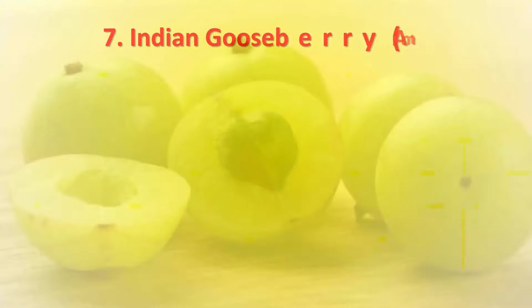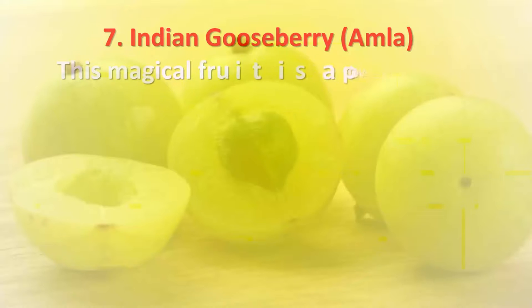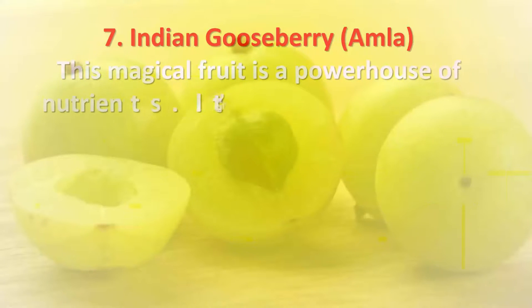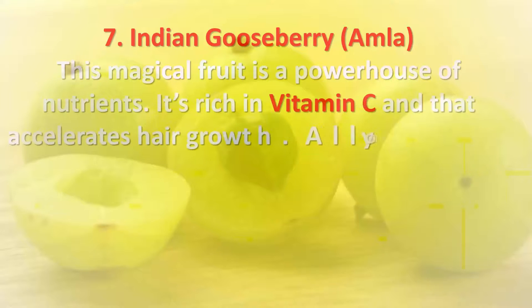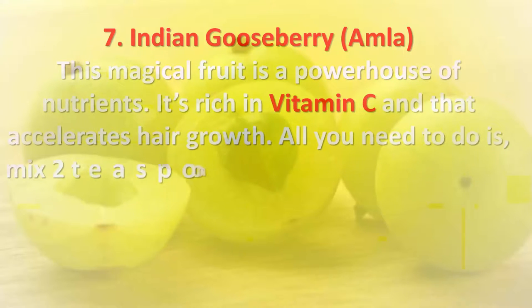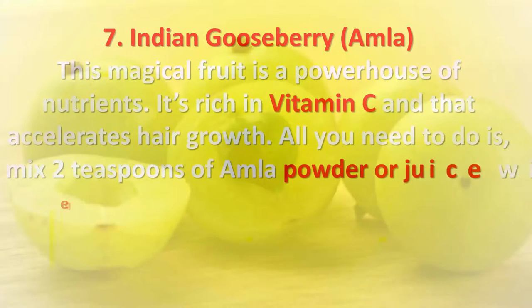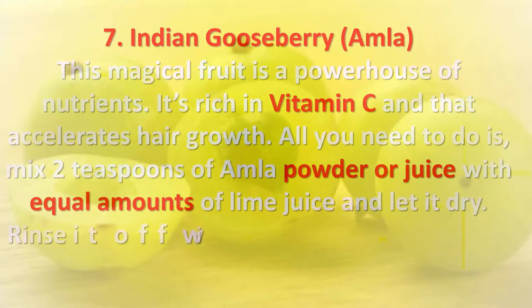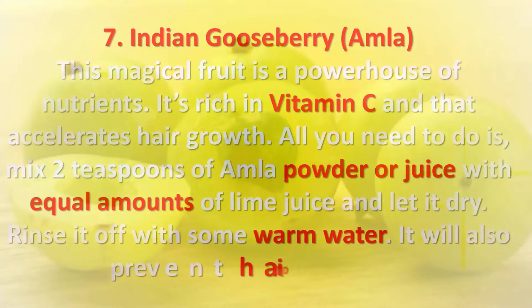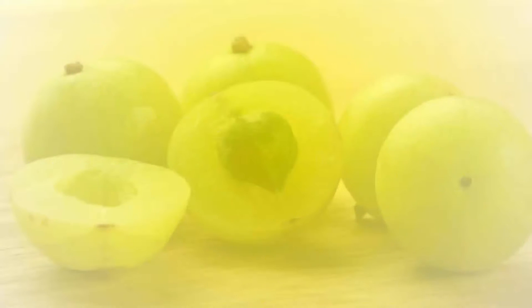Seven: Indian gooseberry — Amla. This magical fruit is a powerhouse of nutrients, rich in vitamin C, which accelerates hair growth. Mix two teaspoons of amla powder or juice with equal amounts of lime juice and let it dry, then rinse it off with some warm water. It will also prevent hair pigmentation.